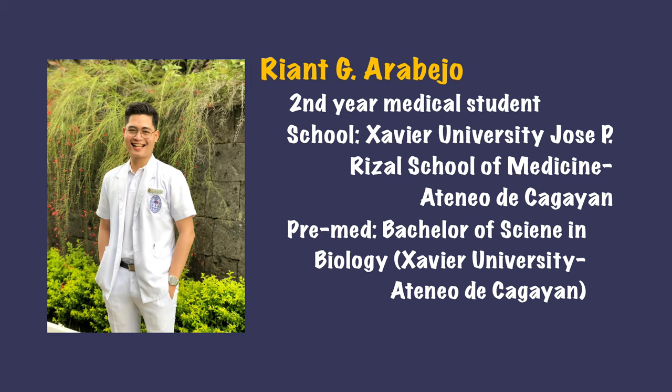Okay, without further ado, let's introduce our guest. Mr. Ryan G. Arbejo is a second-year medical student from Xavier University Jose P. Rizal School of Medicine at Ateneo de Cagayan. He took his pre-meds still at Xavier University, and if you want to know more about this course, just keep on watching.